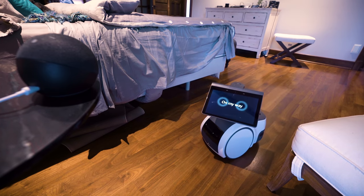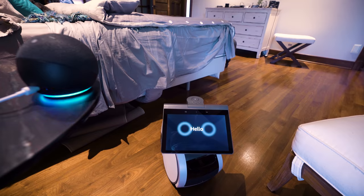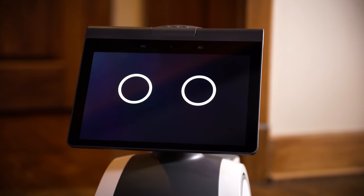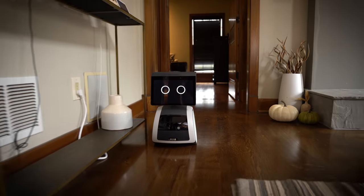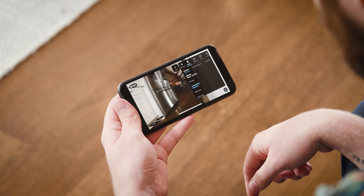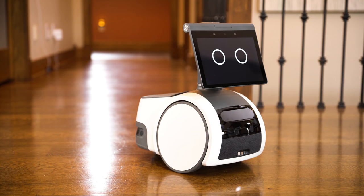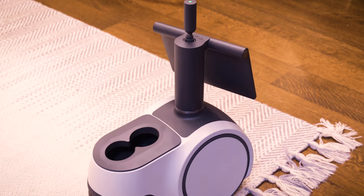Astro can patrol your home as a security sentry. Here's where comfort level is going to really start coming into play. Do you want a roaming security bot? Will that add to or take away from your peace of mind? It is useful for the right home. Astro knows your layout, so if you're out and about, you can send it to a room with a tap and then look around with the cameras. To its credit, Astro gives out an audible warning before it shows a live feed, so it would be hard to use it to truly spy on people. That warning does cause a slight delay though, if you're trying to see something urgently.